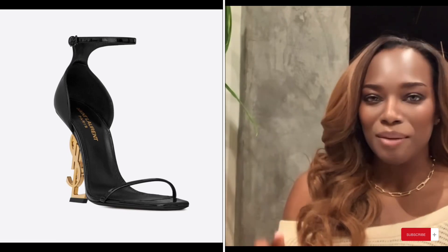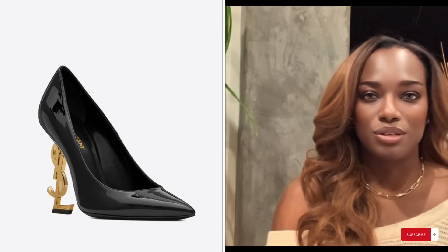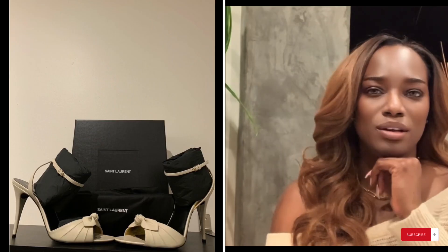The first purchase I regret is the YSL Opium sandals. I had them in 110mm — these hurt like crazy. I went after the 80mm and even those were uncomfortable. I had to blow-dry the plastic across the toe to expand it so it wasn't digging into my skin. Now I love them, but I didn't at first, especially with the higher heel. I also bought the closed-toe version at the same time and didn't keep those either.